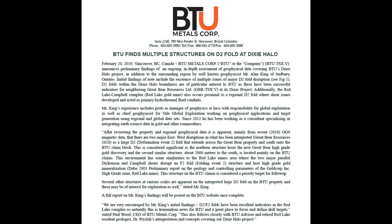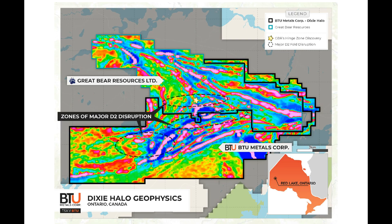Those grids are publicly available and we downloaded them. When we plotted it up, we could clearly see the structure that Great Bear has on their property, which they've been referring to as this D2 fold event, which they think is a controlling factor. It's pretty clear in the MAG data that their high-grade gold discovery zone is hosted in a major structure that cuts through the nose of the fold. And you can see pretty clearly that there's a very similar structure about 2,000 meters to the south and parallel that is largely on the BTU zone.